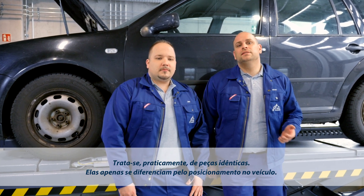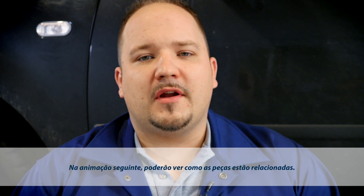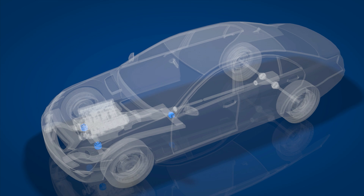As for their design, they are basically one and the same. The only difference is where they are located in the car. How the system components are connected is shown in the next animation.